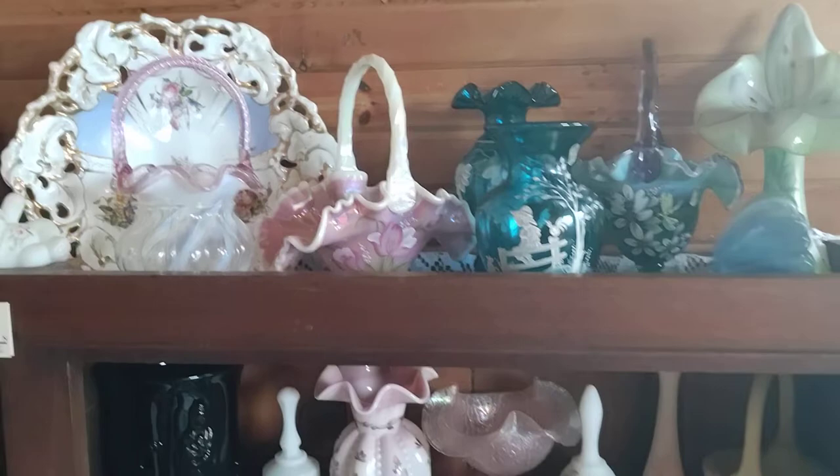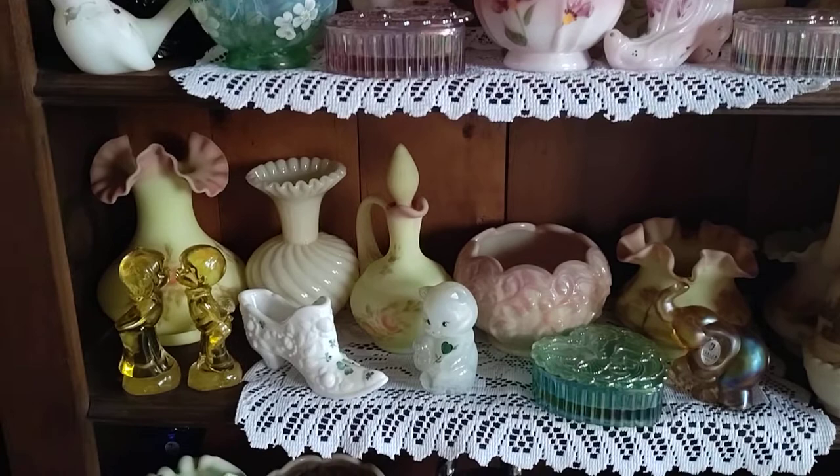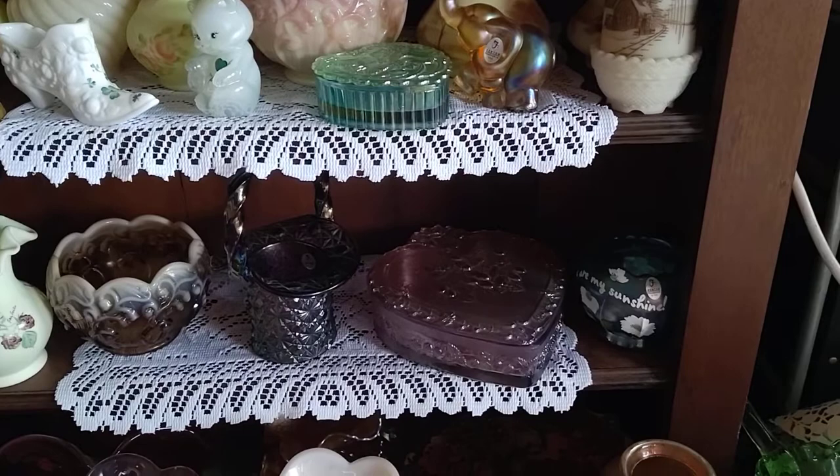Hi everybody, Rosie here. I am doing a preview for a sale that we are going to have. I think we're going to simulcast this sale on YouTube, but we're for sure going to have it on the Fenton page, our Facebook page, Rosie's Fenton Art Glass Bid to Win Auctions.